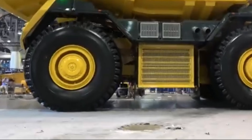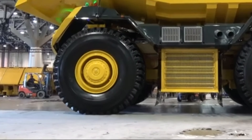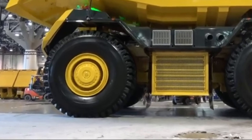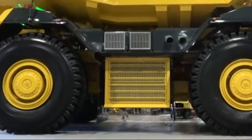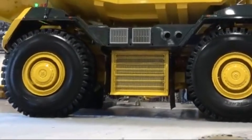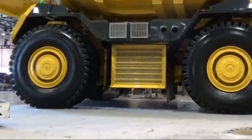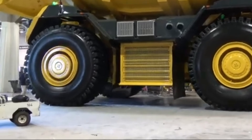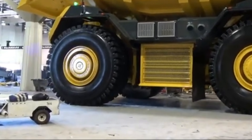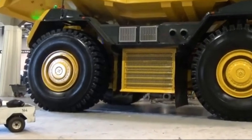Once all the major components are ready, they converge at Caterpillar's assembly plant in Decatur, Illinois, where the magic truly happens. Here, skilled technicians meticulously assemble each Caterpillar 797, ensuring that every component fits together seamlessly to create a powerhouse of engineering excellence. From attaching hydraulic lines and electrical wiring to installing the engine and rear axle, every step of the assembly process is executed with precision and care.